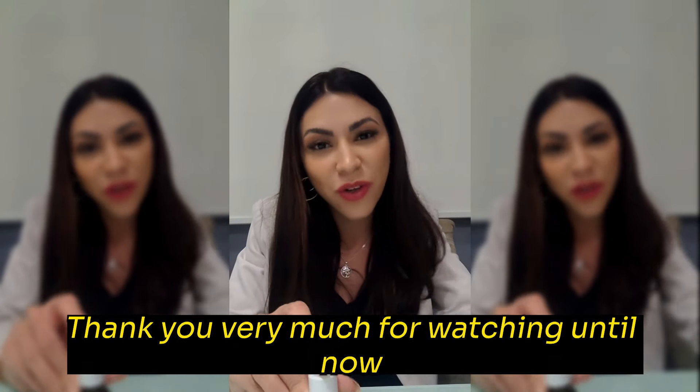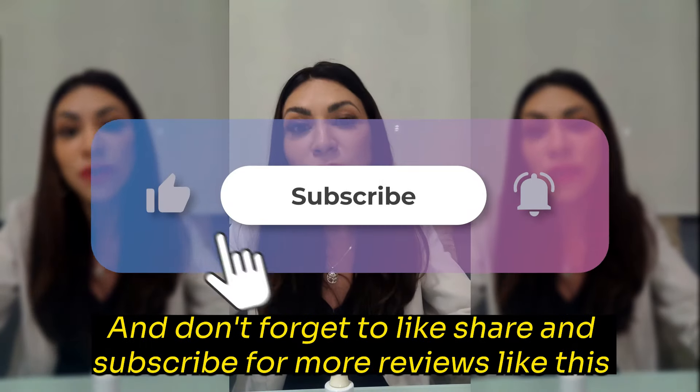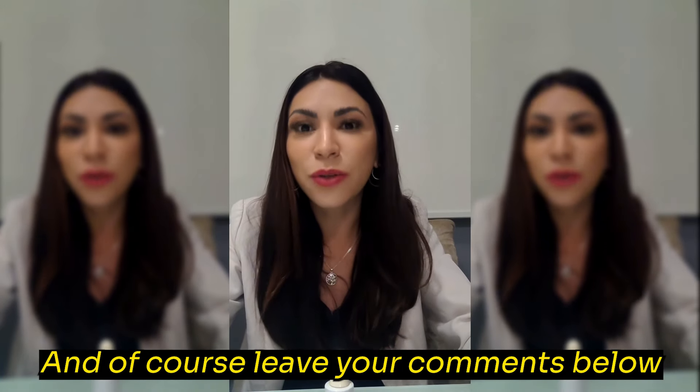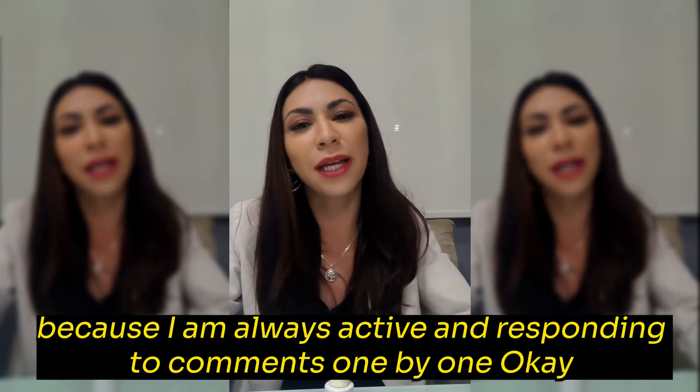Thank you very much for watching until now. I hope you enjoyed this analysis and that it was useful for you. Don't forget to like, share, and subscribe for more reviews like this. And of course, leave your comments below because I am always active and responding to comments one by one. See you soon!